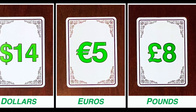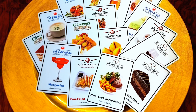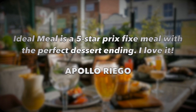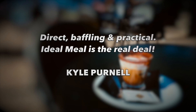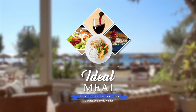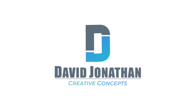Ideal Meal is available in three options with dollars, euros, and pounds. All the cards are made of high-quality PVC plastic to last a lifetime. I'm David Jonathan, and this is Ideal Meal. Bon Appétit.